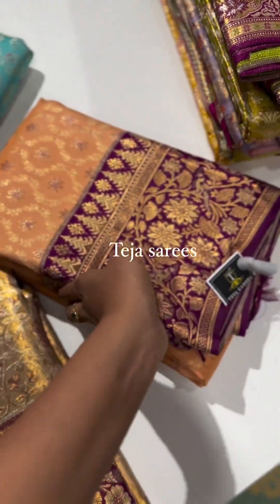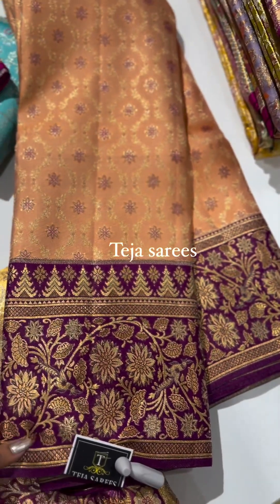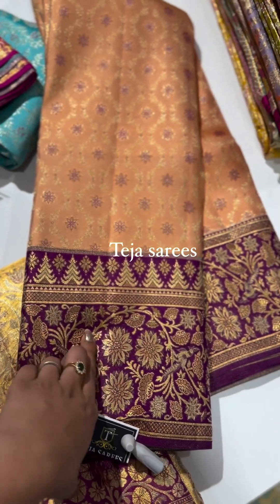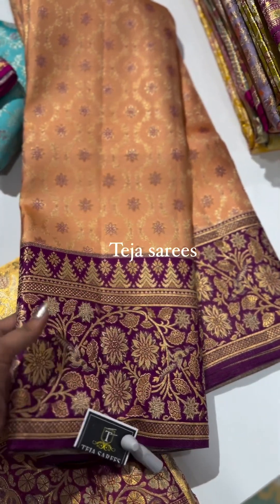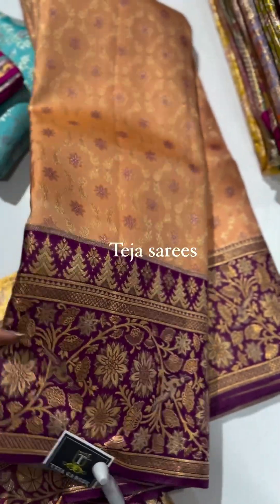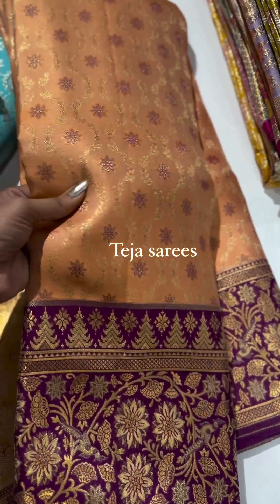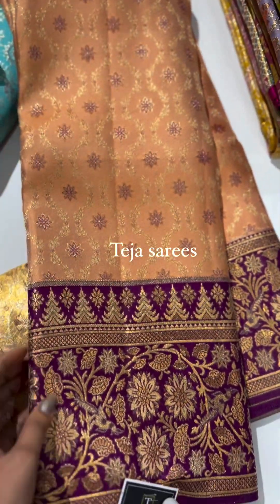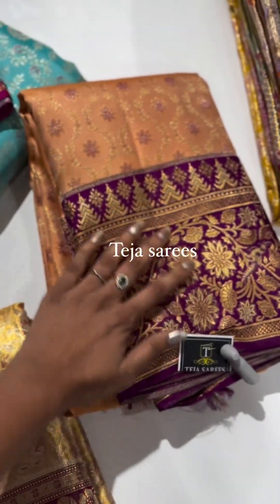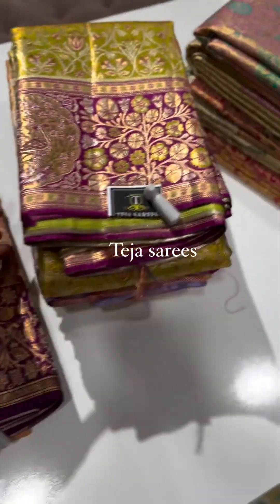The next saree is another evergreen combination — peach with a wine-ish purple or dark magenta purple. Note that the color appears darker in the video than it actually is; it's more of a magenta shade. The body has a wavy striped pattern with small floral buttas in between. This is a beautiful, soft pattu saree with rich meenakari borders — a stunning and elegant piece that pairs well with statement jewelry.